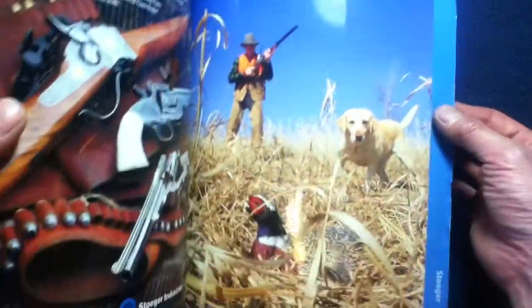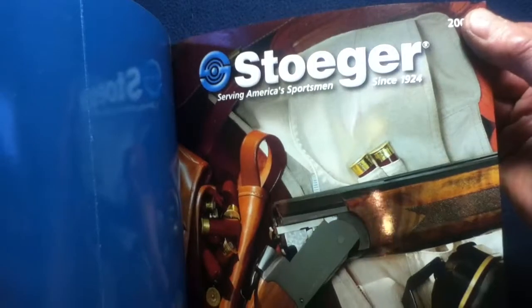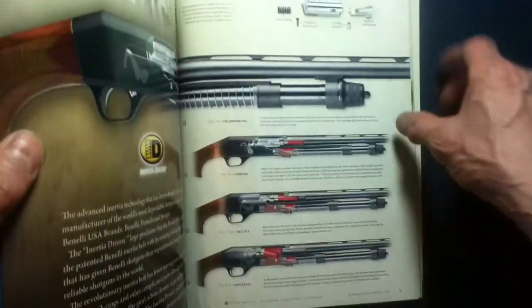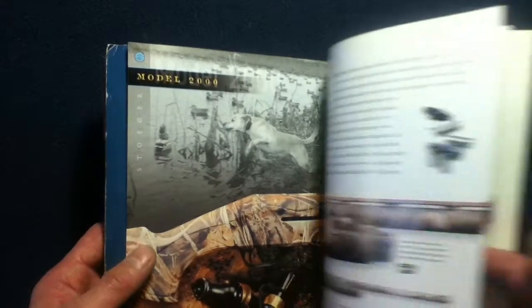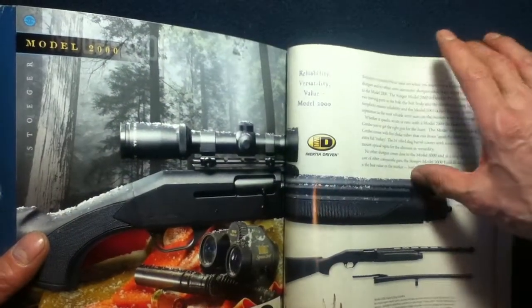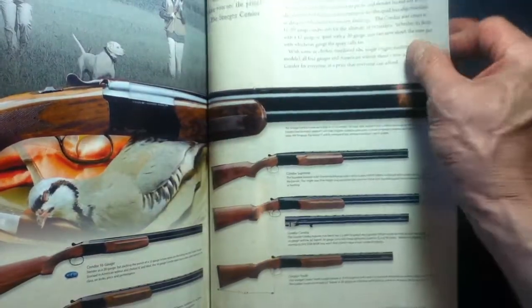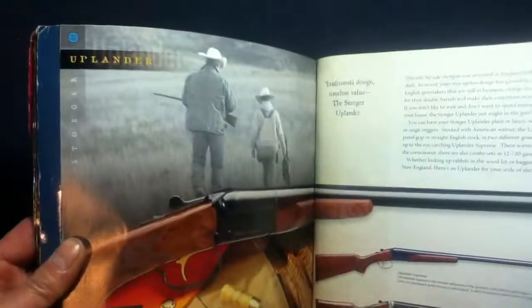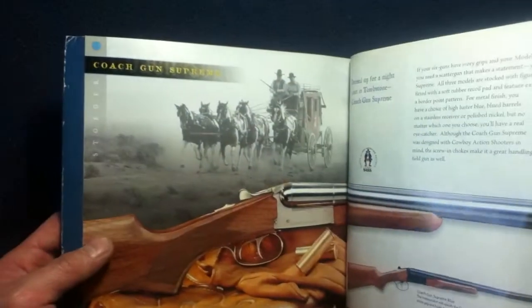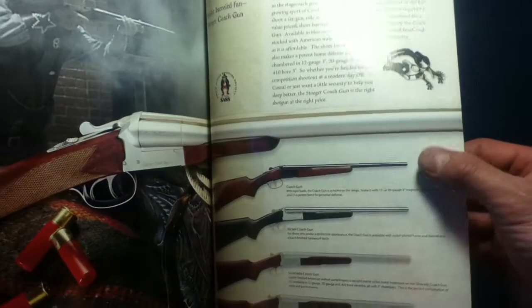And then we get to Stoger — serving since 1924, and also using the inertia-driven system. Here's the Model 2000, Model P350, Condor Competition, the Condor itself — over and unders. The Uplander — side by sides. Coach Gun Supreme, and the Coach Gun itself — stainless right there.